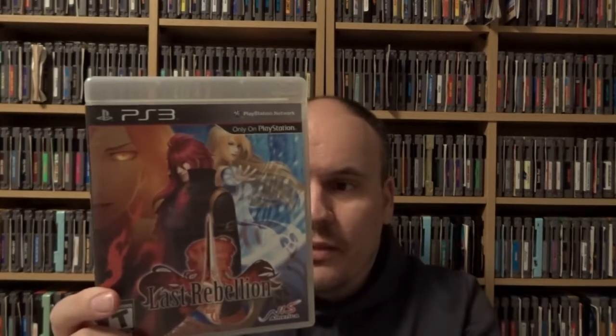One final PS3 game — another Book Off find in California, also featured in McFly's most recent video. This is called Last Rebellion, an early RPG I believe developed by Hitmaker of Japan. It was probably not received all that well, but I definitely don't see this game often. I searched all my local GameStop stores and nobody had it, so I figured I'd go ahead and pick it up and speculate on it since I don't think it'll be easy to find in the future.